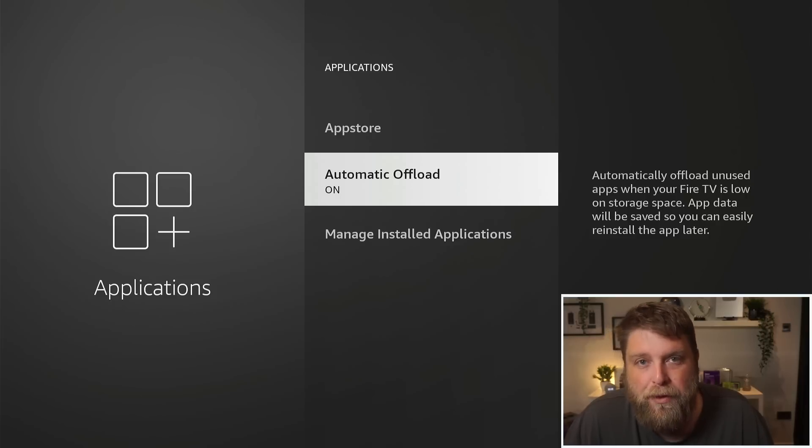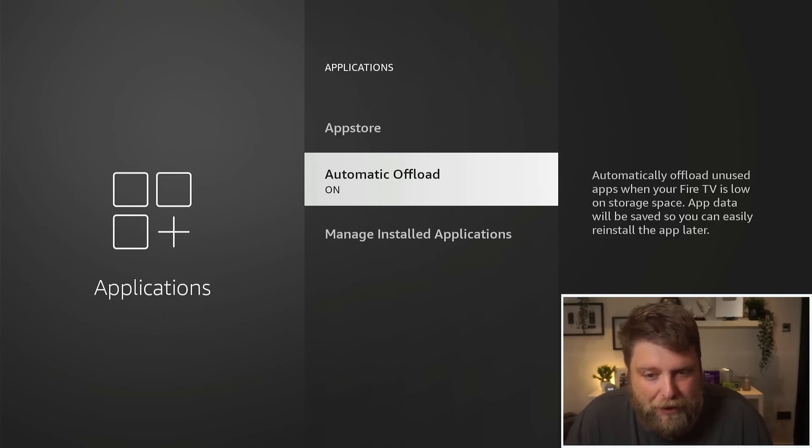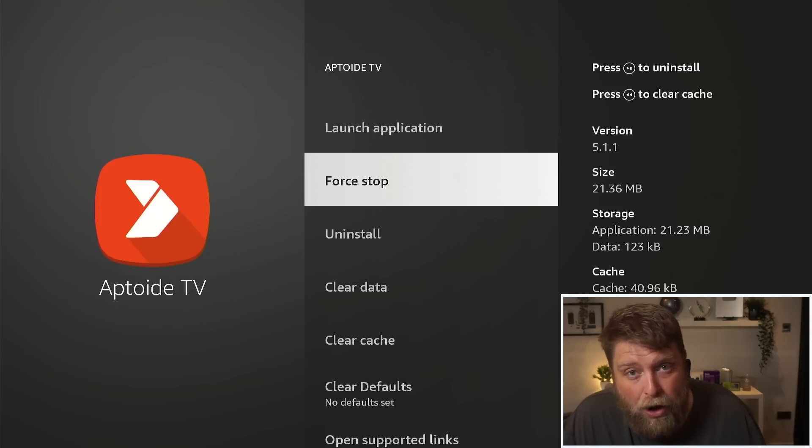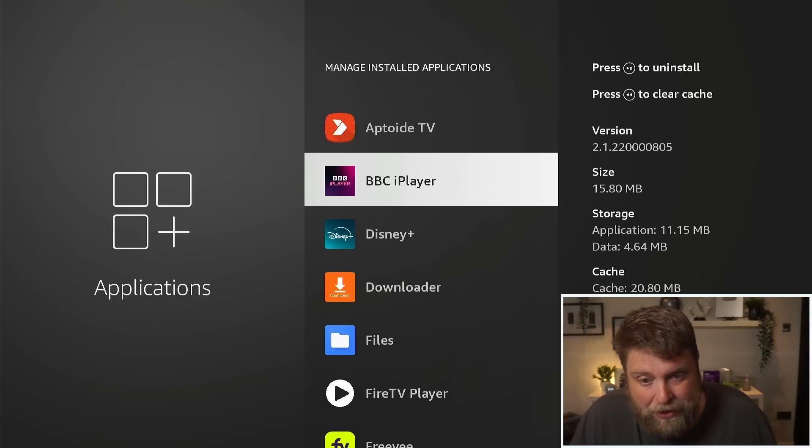The thing to bear in mind is it doesn't remove third-party apps. If I go down to Manage Installed Applications and click on this app here, you're going to see there's no option for offload inside — this is because it's a third-party app that wasn't installed from the Amazon App Store.